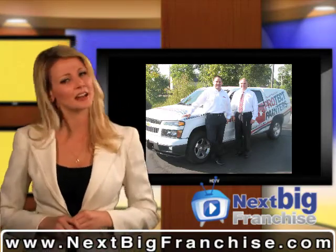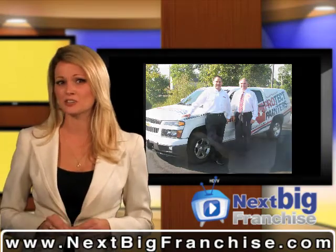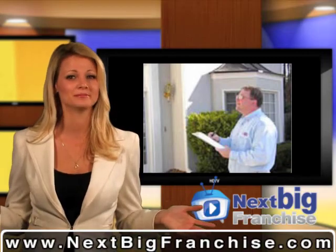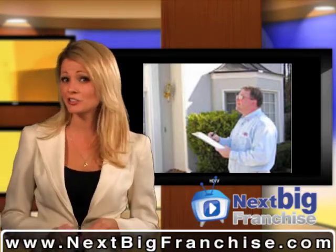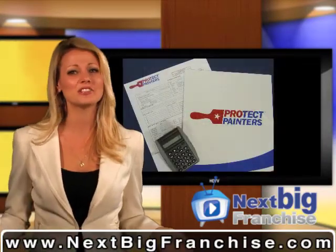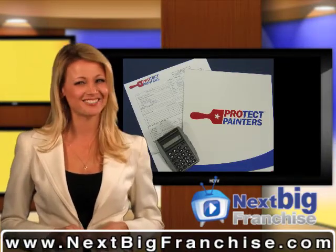And why is this an uncomplicated business? Basically, Protect Painters does just about everything for you. They create and execute your marketing plan, handle your incoming calls, and set your appointments. All you have to do are the bids. Your subcontractors and Protect will do the rest.